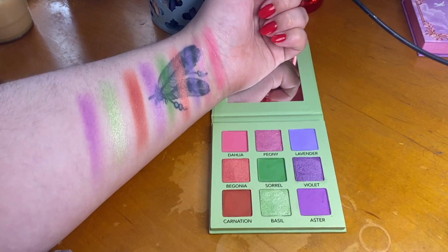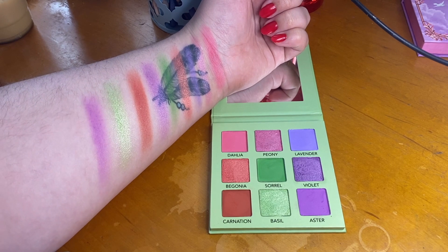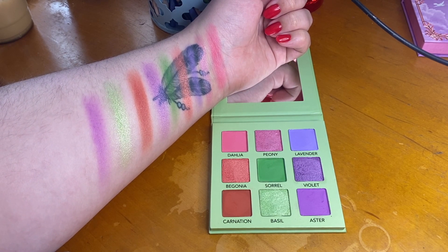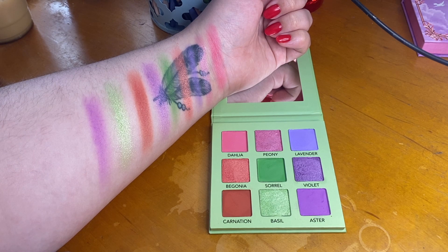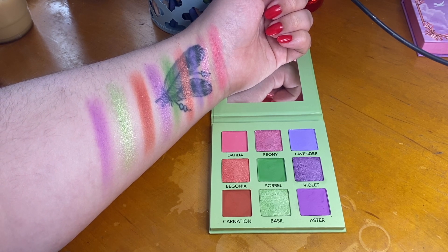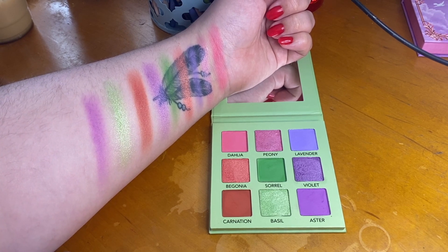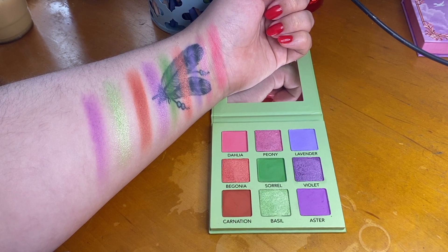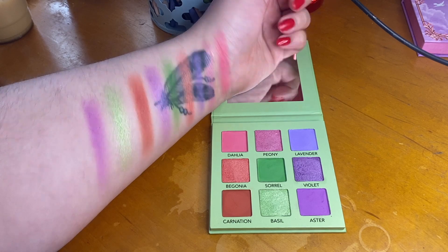So that is it for this swatch party with the Musée Beauty Le Jardin palette. I love it so much and I definitely cannot wait to use it more and more as we get deeper into spring, which is one of my favorite seasons. I hope you enjoyed it — give it a thumbs up before you go and maybe even subscribe. Hopefully I will see you in my next video. Bye!